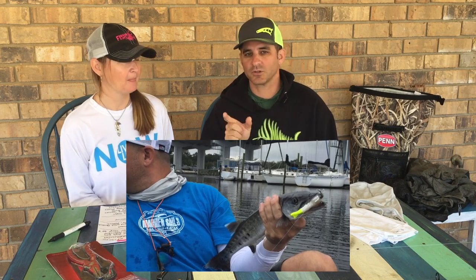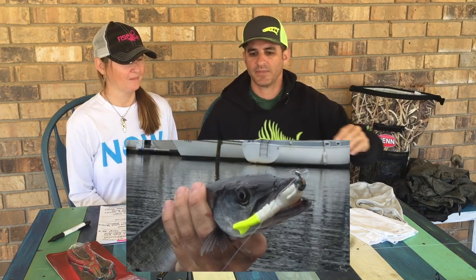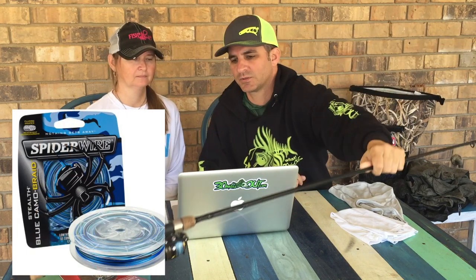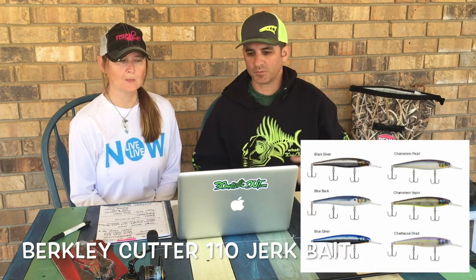I was throwing a white Gulp shrimp, three-inch with a chartreuse tail, on my Clash 2500 with a McCain popping spin, seven-foot rod, and Spider Wire 15-pound test, which I feel is the best all-around setup. On my Revo Beast I had a Berkley Cutter 110 jerk bait, so I was going back and forth between the two.